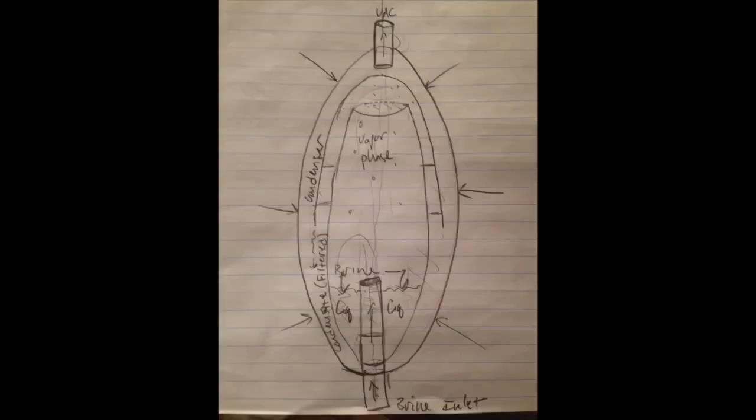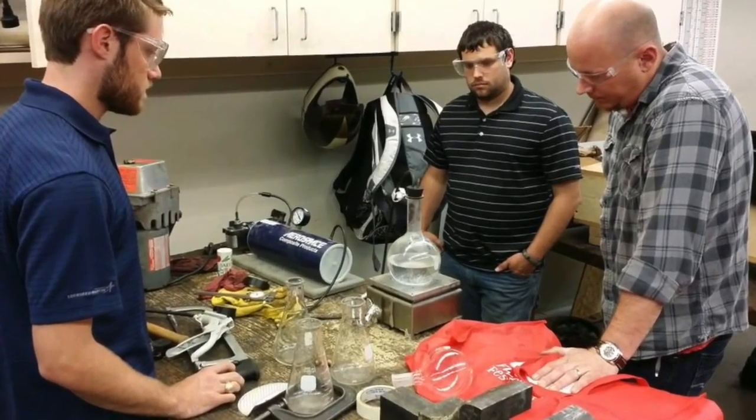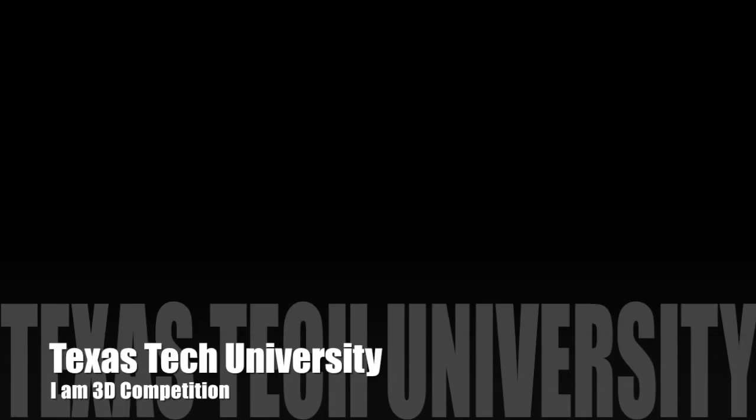Is it possible? Yeah, it's possible. We made it. With the combined efforts of mechanical engineering students Jared, Taylor, and Brock, we've already been able to print stage one prototypes to prove that our design is in fact feasible. Score two, science. The crowd goes crazy.